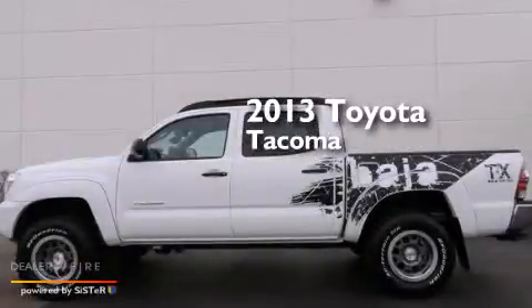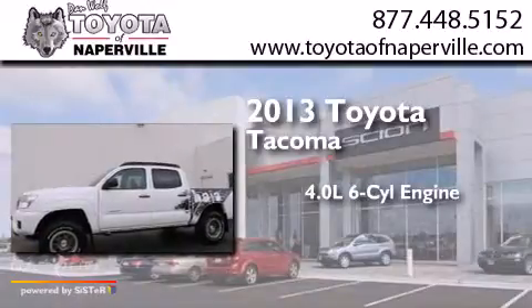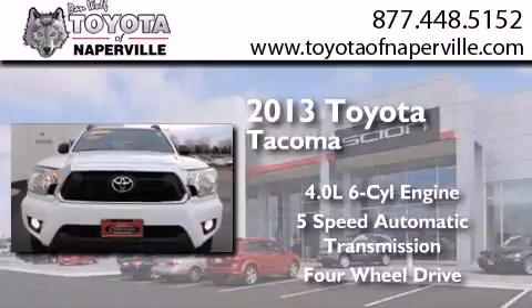This is a 2013 Toyota Tacoma. It features a 4.0-liter six-cylinder engine, a five-speed automatic transmission, and the added capability of four-wheel drive.